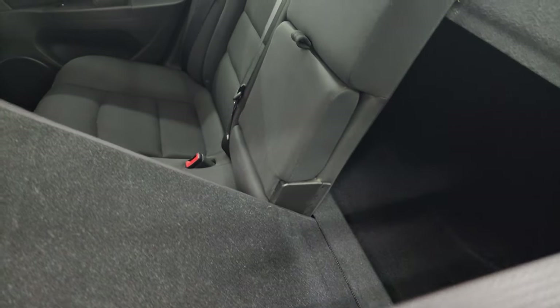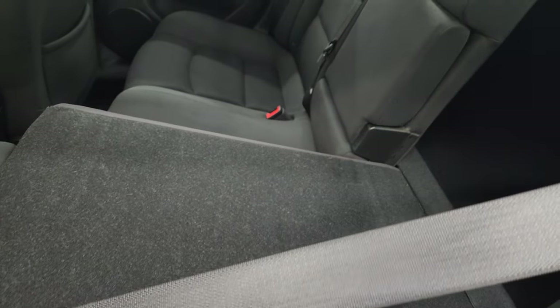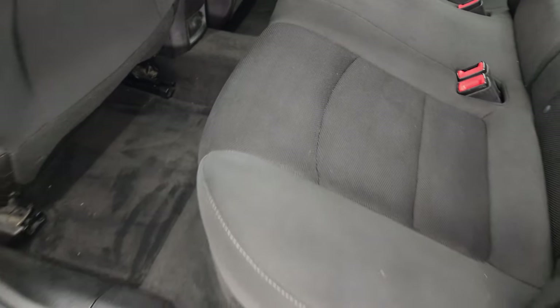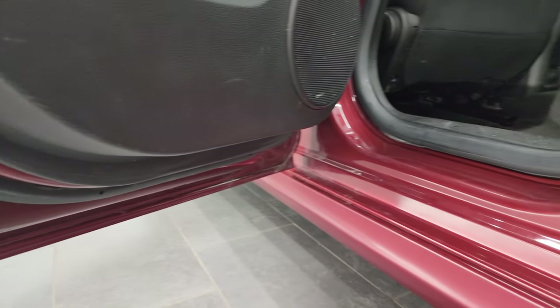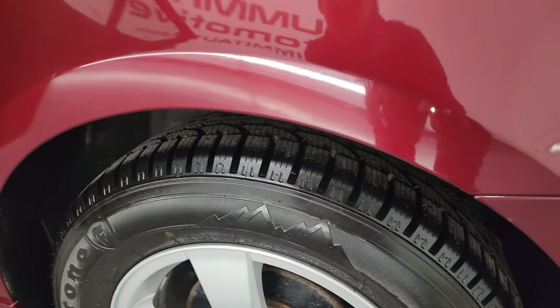It smells very clean inside this car. These seats fold down pretty nice and flat, so if you need to haul extra stuff, you can do that. The factory floor mats are back here, and you do get child safety locks in the back doors. The bottoms and insides of the doors show no corrosion on them, and this rear quarter looks really good too.